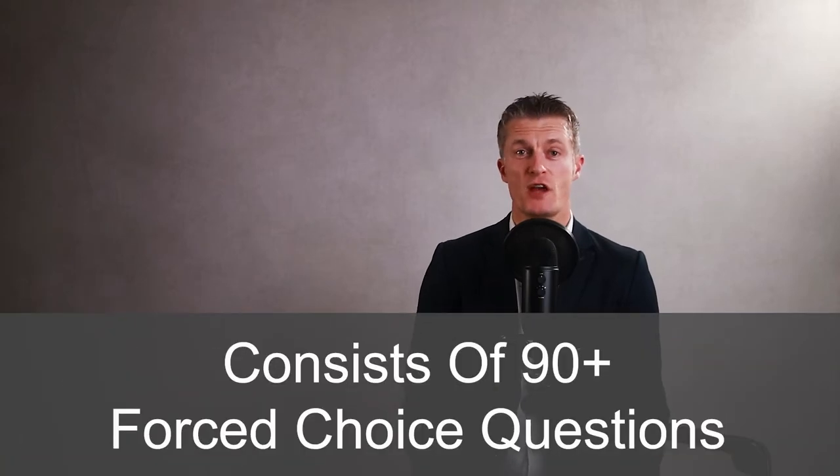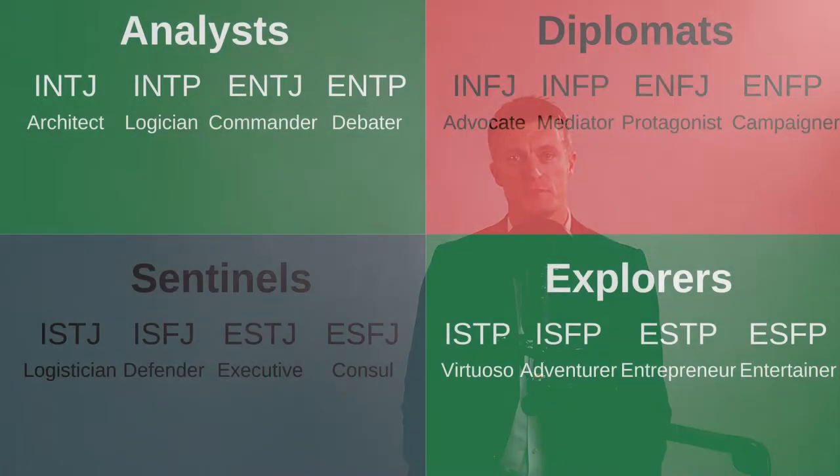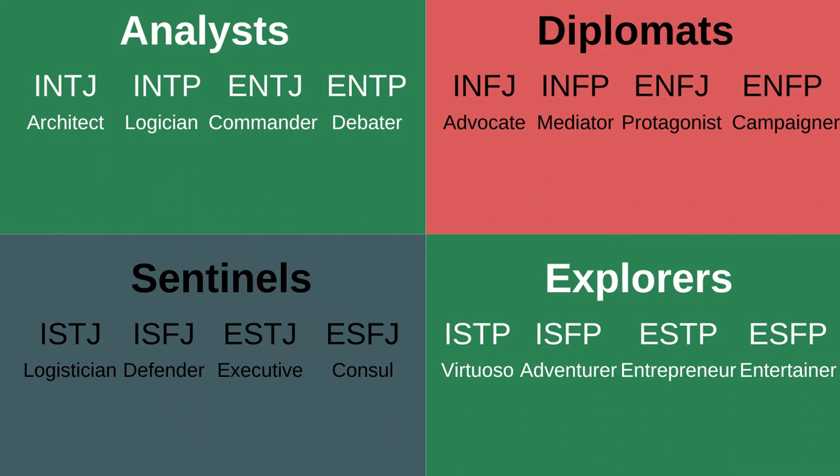The Myers-Briggs test consists of 90-plus force choice questions, which means you have to choose one answer out of two possible options. Based on your answers, the Myers-Briggs test puts you into one of 16 personality types with associated characteristics.